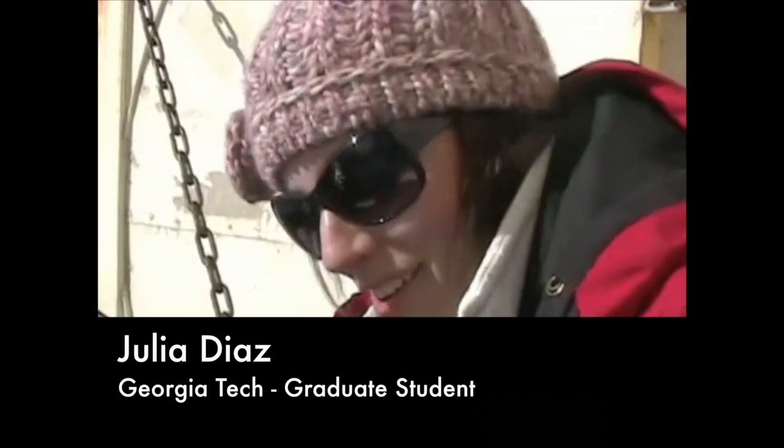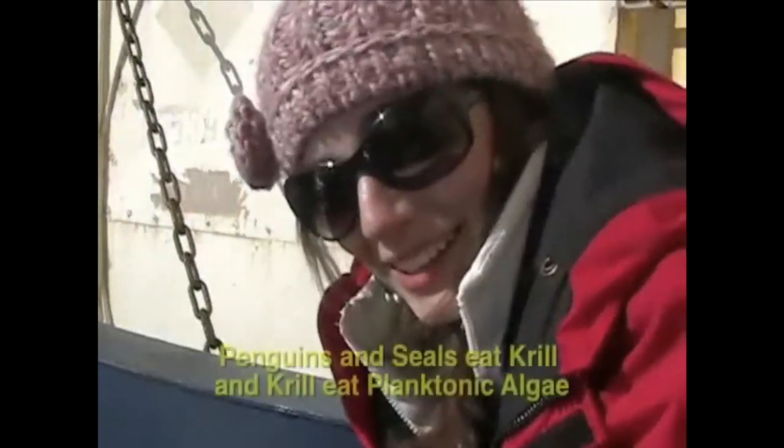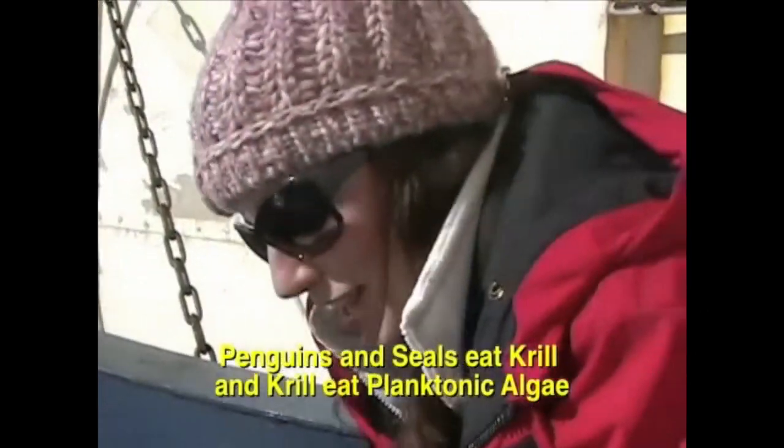I'm here in the Southern Ocean to study one of my favorite things in the world, which is algae. And without algae, there would be nothing else living in the ocean essentially, because they're the base of the food chain.